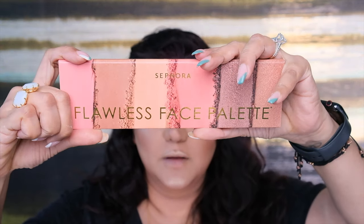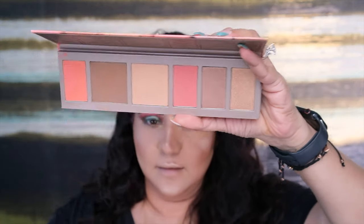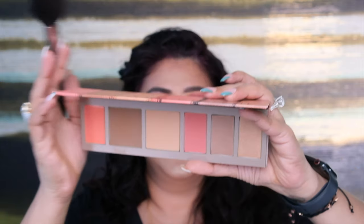Now I'm taking the blush from the Sephora Flawless Palette. I believe this palette is now discontinued. I'm smiling and adding the blush on the apple of my cheeks, blending it into the contouring.